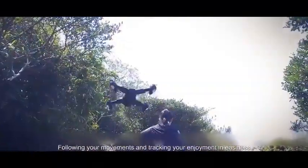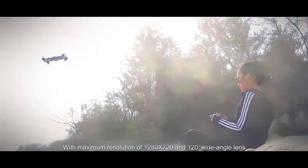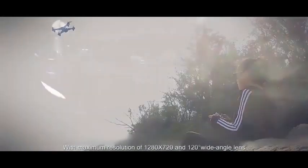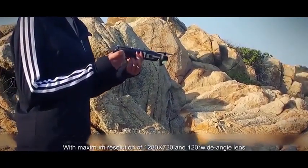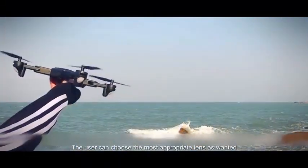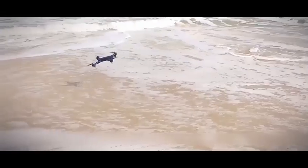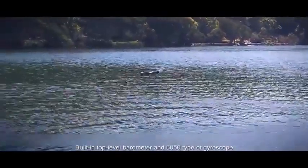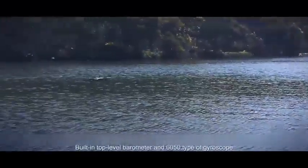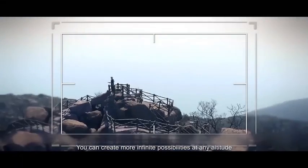Following your movements and tracking your enjoyment with ease. With a maximum resolution of 1280x720 and 120-degree wide-angle lens, the user can choose the most appropriate lens as wanted. Built-in top-level barometer and 6050 type gyroscope — you can create more infinite possibilities at any altitude.